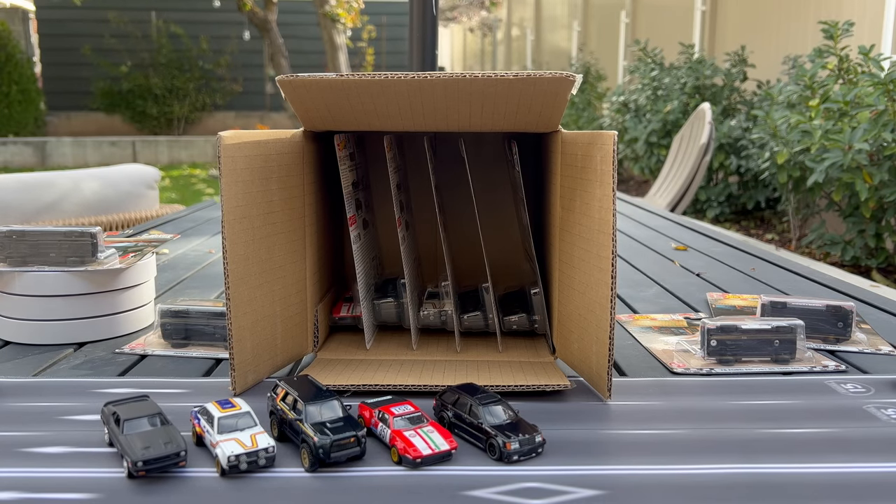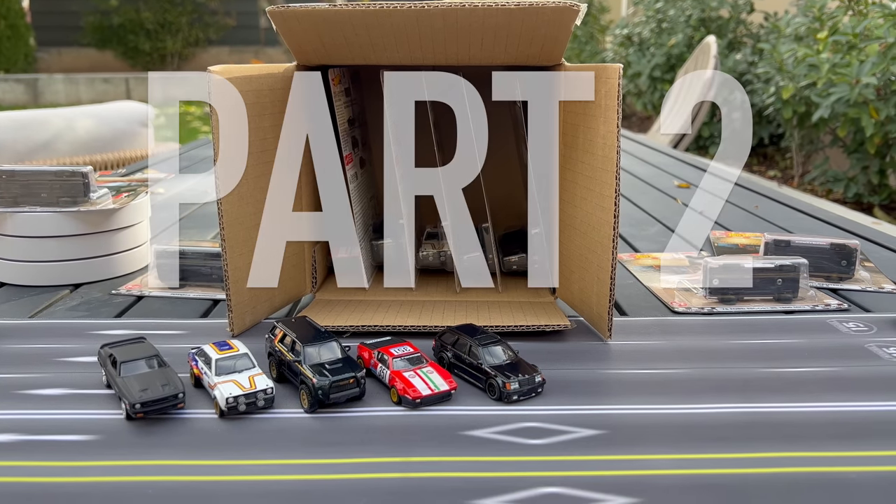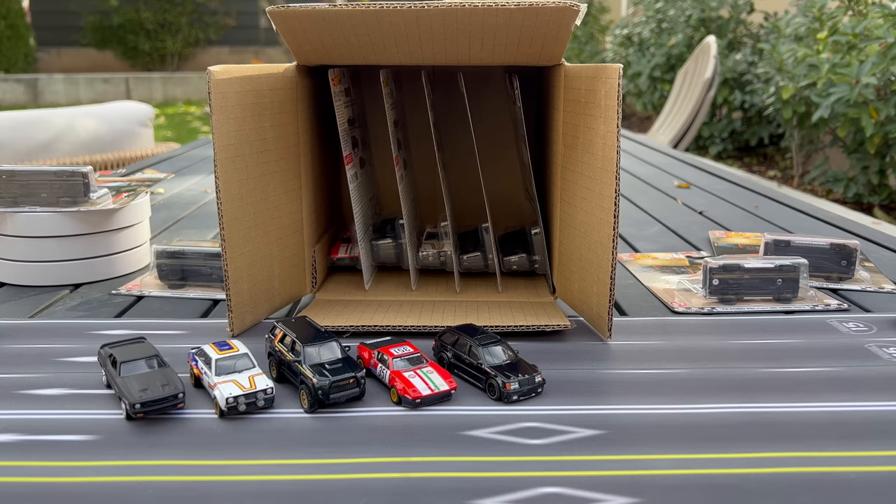If you just wanted to see the Boulevard models, shut this baby down — this video is done. If you want to pivot in two different directions, here is part two. We're going to talk about wagon releases in car culture, and then if you want to see the Mercedes portion with the new castings, fast forward to that time. Let's talk about wagons.